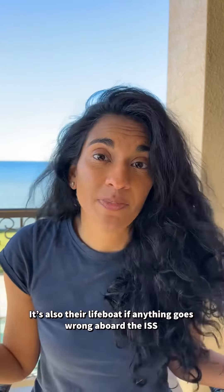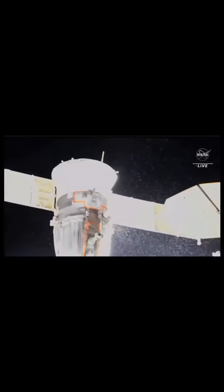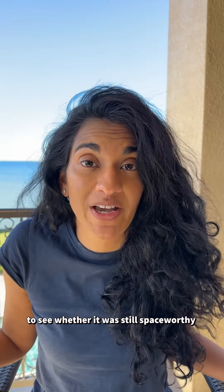On Wednesday, December 14th, as two cosmonauts were preparing for a spacewalk unrelated to the Soyuz, they noticed that the capsule had sprung a sizable leak. Roscosmos, the Russian space agency, called off the spacewalk in order to investigate what was going on with the spacecraft — to see whether it was still space-worthy or not.